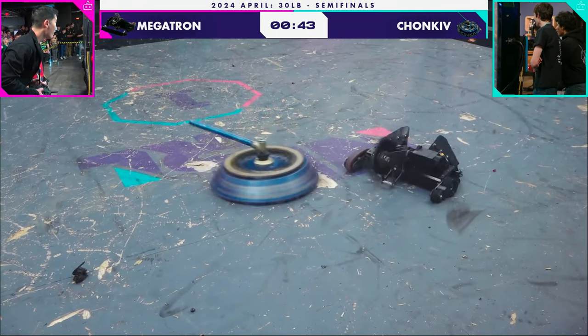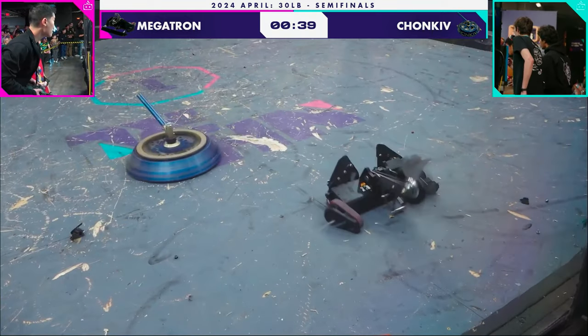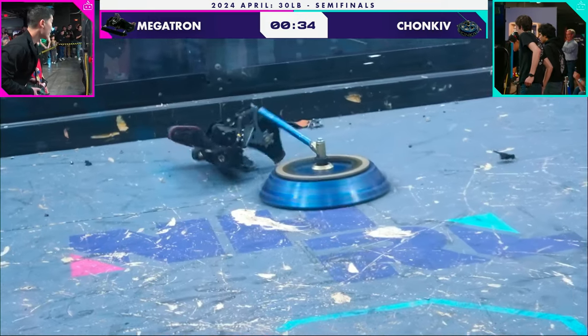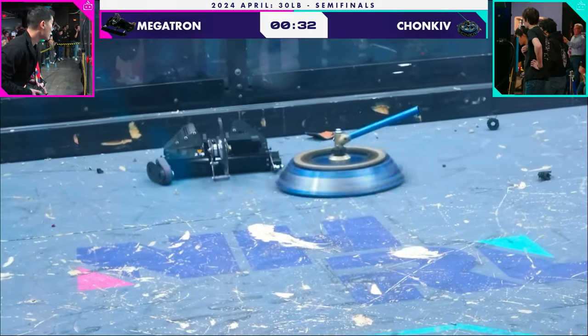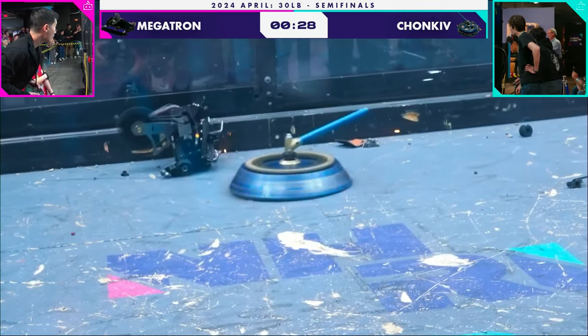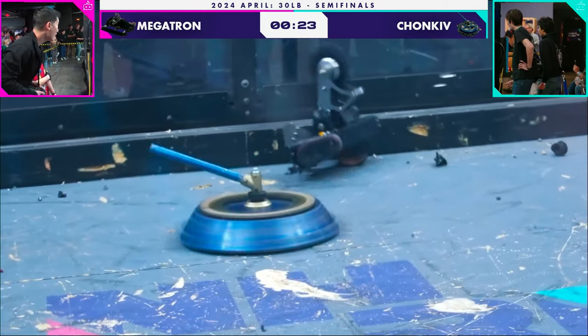Both robots down a drive side. Weapons are still working, but Megatron cannot deliver it. I think the other side of Megatron's drive is down too. They're trying to propel themselves around the arena by flailing their arm — it's not working. 30 seconds left here. Chonky has pushed Megatron up against the rail.